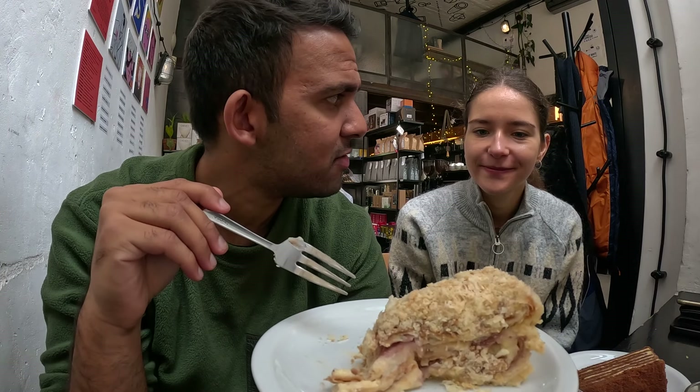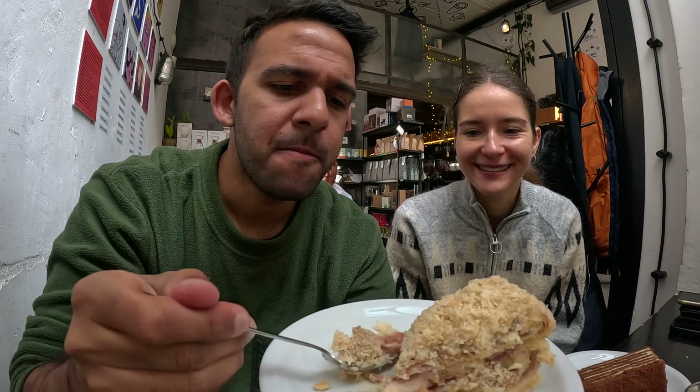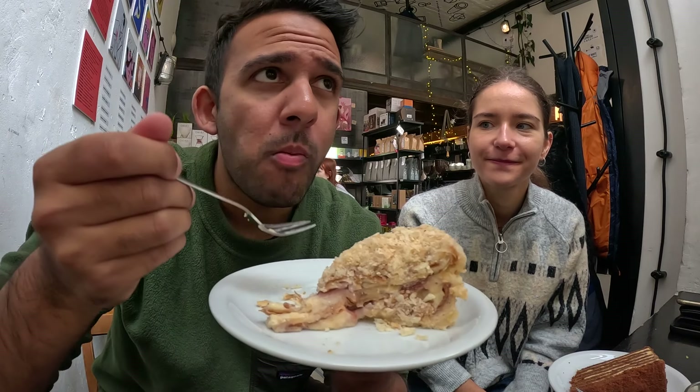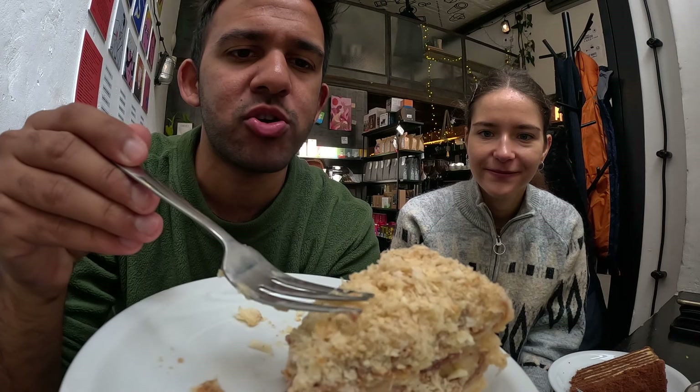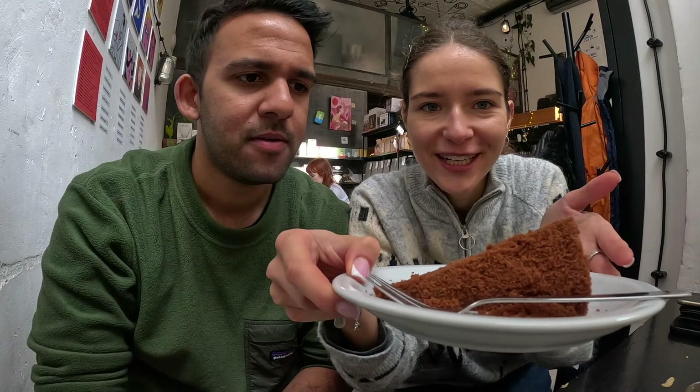Is this the one with boudin — like a custard — inside of it? Yes, Polish custard, it's called boudin. It's like a completely cold cake, like it's been in the fridge. You can taste the custard. It's not super sweet. It kind of has this flaky texture on top. I like it — it's quite a simple, delicate cake, not too sweet. Now the time has come for Miodownik — honey cake.